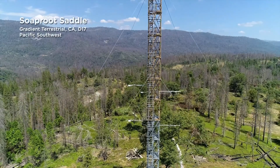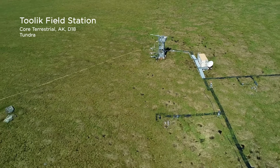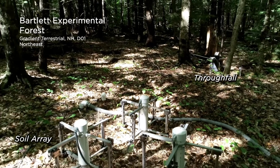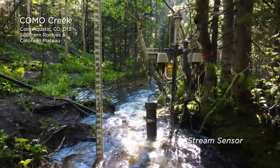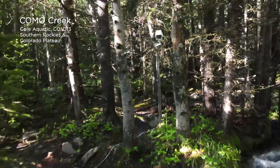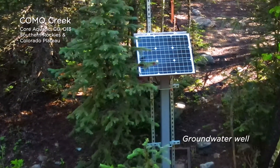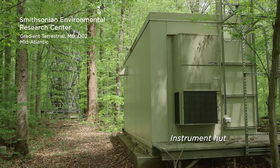NEON has iconic towers at each terrestrial field site, equipped with sensors measuring various aspects of the atmosphere such as CO2 flux. From the tower you can see plots and grids for ground measurements. Soil arrays and through-fall instruments collect data on heat flux, precipitation, and more. Aquatic sites are also fully instrumented, with sensors and gauges collecting data on freshwater ecosystems from streams to lakes. At nearly all sites, cameras capture images every 15 minutes to record seasonal changes or phenology. We maintain over 11,000 sensors, maintained using preventative and predictive approaches.